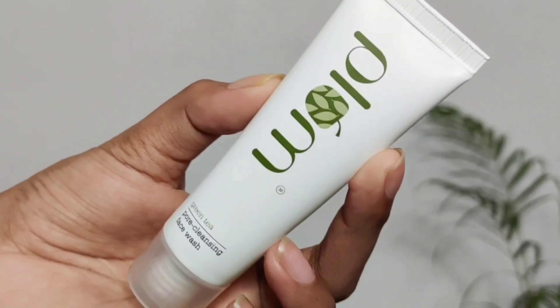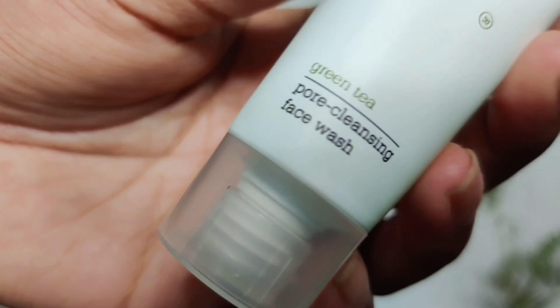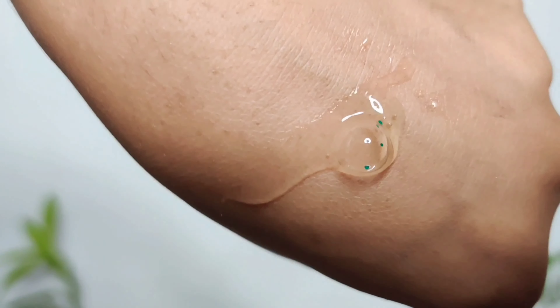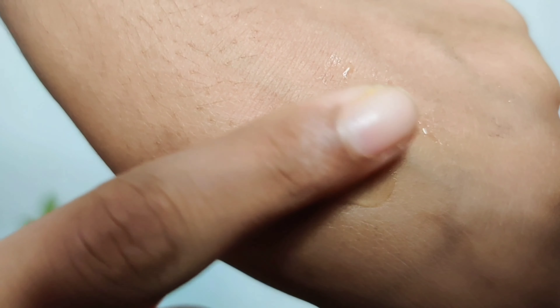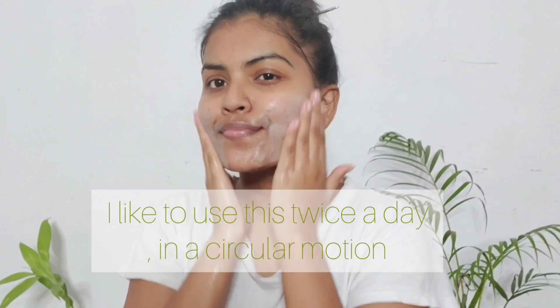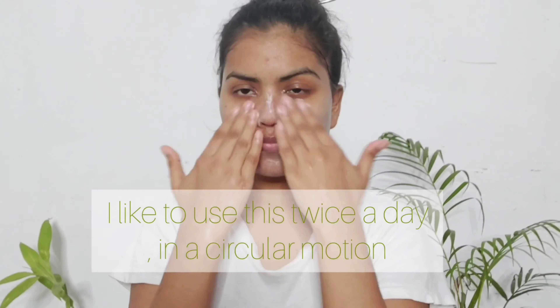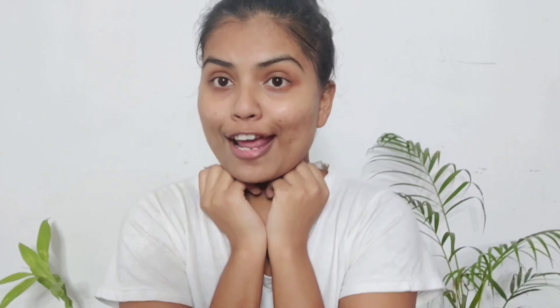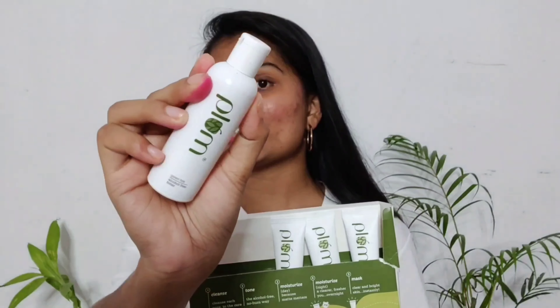The very first product in this cute little hamper is a face wash — the green tea pore cleansing face wash. In this face wash you have little bits of green tea which are supposed to clarify your skin. When I use it, my skin looks really healthy and very fresh. It refreshes my skin instantly and I really love this product.